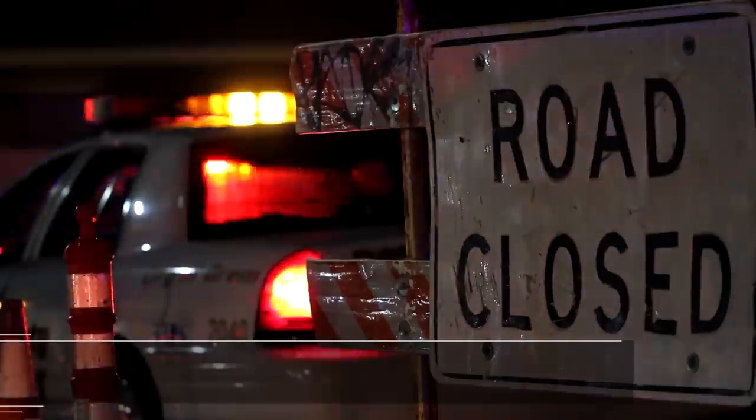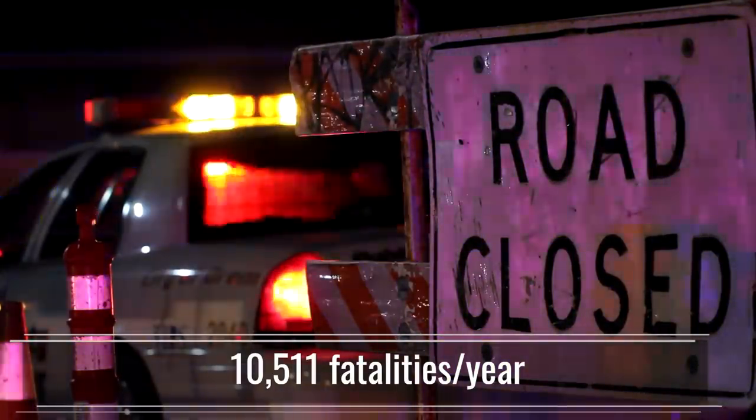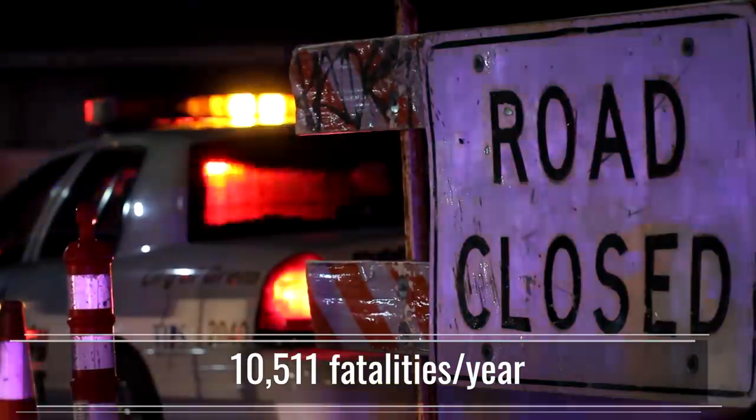How about drunk driving? That's something we've been trying to solve for years. Is there a way the camera could solve that? Even more than drowsy drivers — that's 10,511 fatalities per year. That is 30 people a day dying from drunk driving, one person every 50 minutes. Pretty much by the end of this show, someone just in the United States will have died from a drunk driving accident. This doesn't have to be perfect to start — if it can just solve 10 percent of that, it would save a thousand people a year.